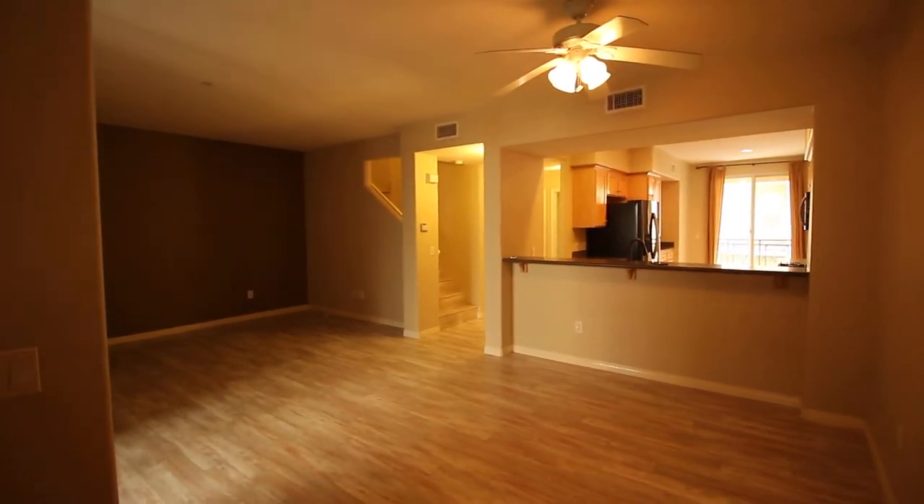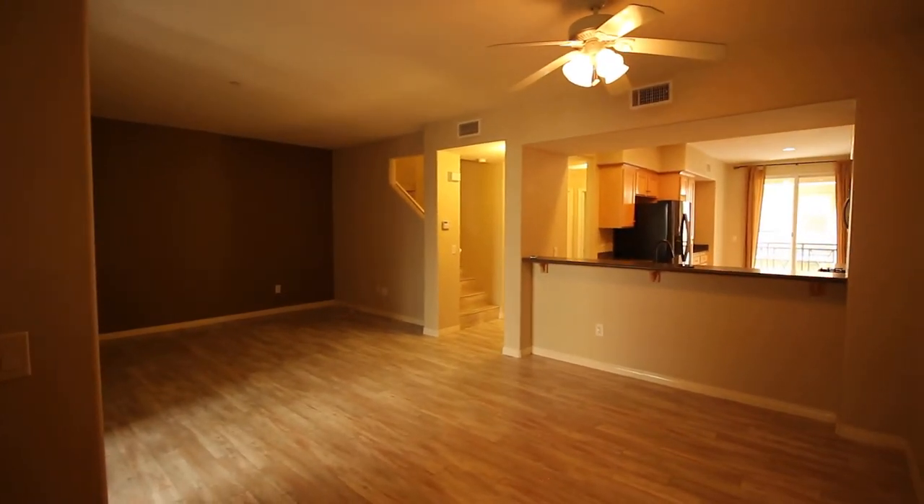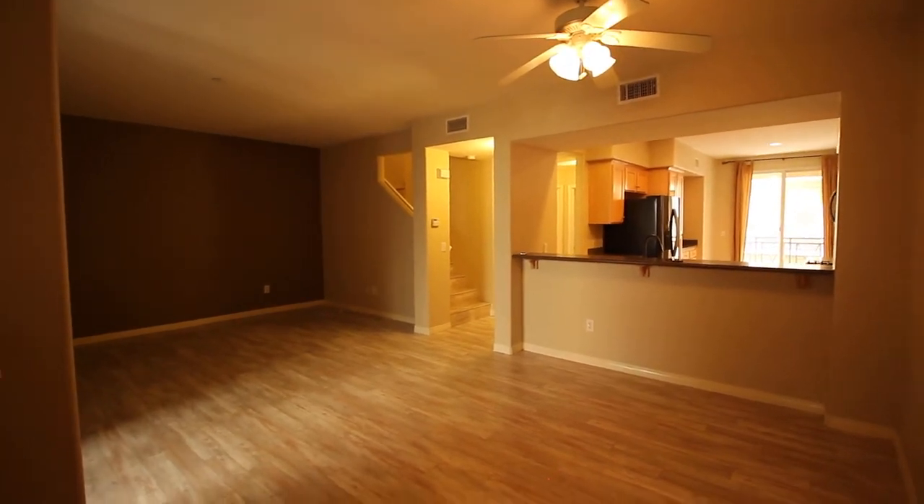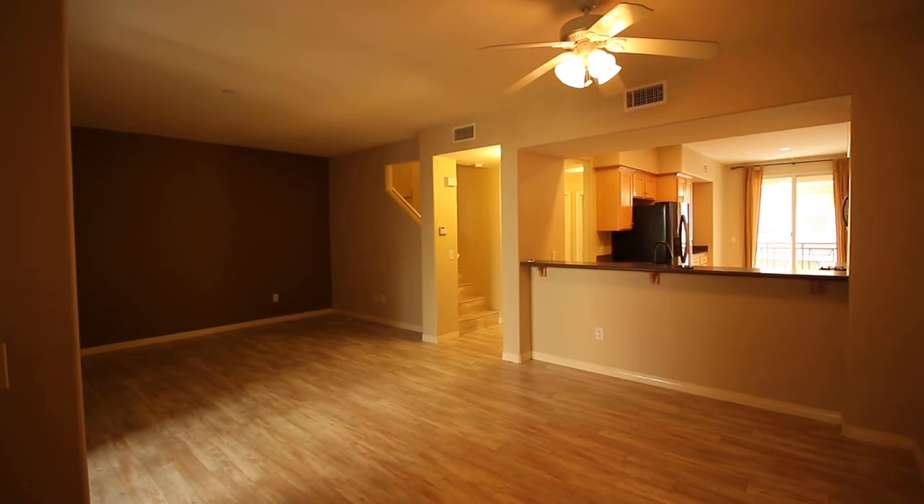Hey everyone, it's Lauren Mundell with Team Mundell. I just wanted to give you a personal walkthrough of our newest listing here in Spectrum Center. The address is 48308 Trail.